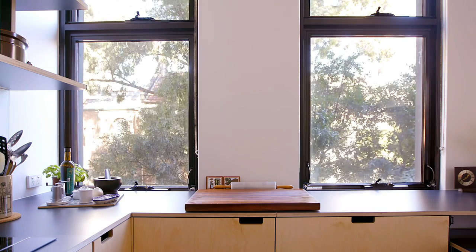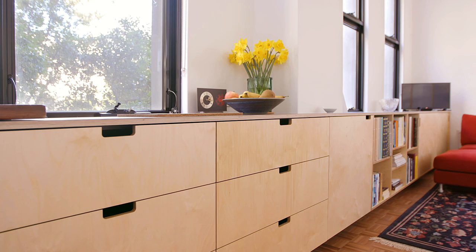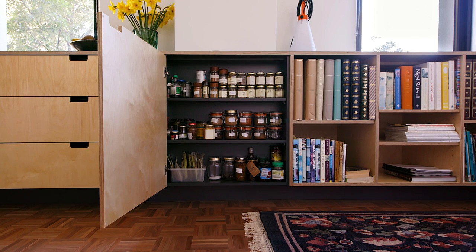The kitchen joinery extends all the way through to a credenza, which lends itself to a seven metre long worktop. The credenza provides ample storage for all of those things that the clients didn't want to part with — photo albums, books and the like.